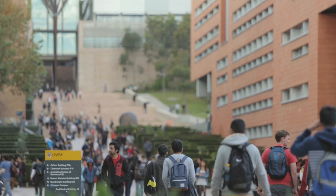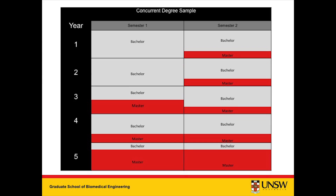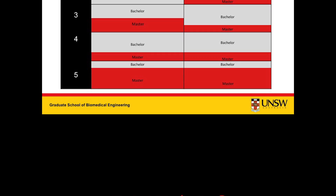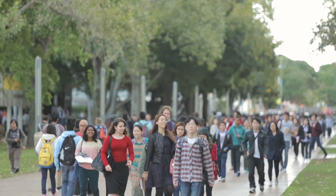The concurrent Biomedical Engineering degree at UNSW Australia will see you completing your chosen undergraduate engineering degree at the same time as your Masters of Biomedical Engineering in only five years. You won't find this anywhere else in Australia.